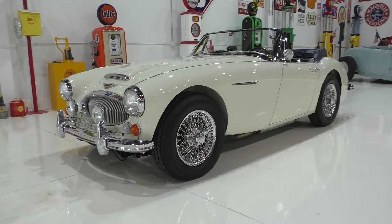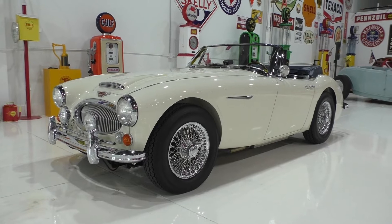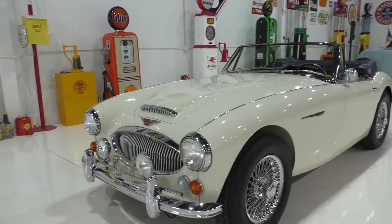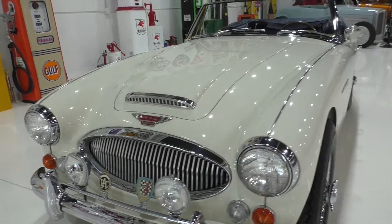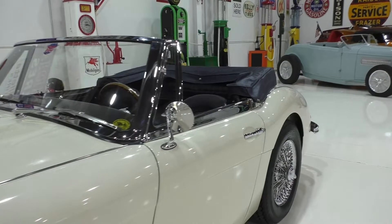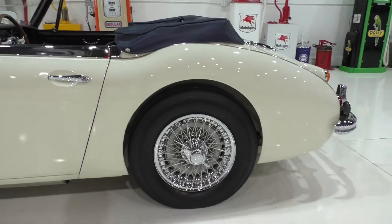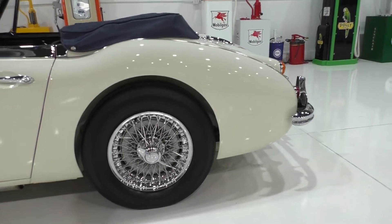Here we are in beautiful Roanoke, Texas, looking at a very nice 1966 Austin Healey 3000 Mark 3. We're going to walk around and tell you about it like we usually do. This is a concourse style restoration completed in 2004, started in 2002. There's a complete judges book included with the car. It has 15-inch wire spoke wheels on it.